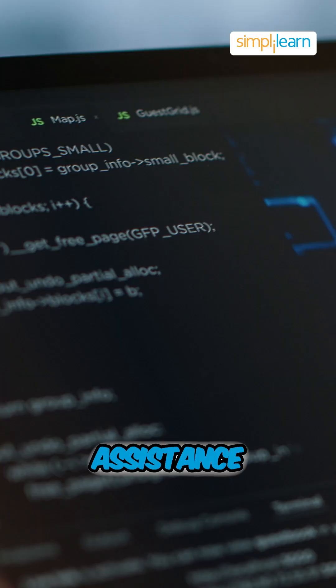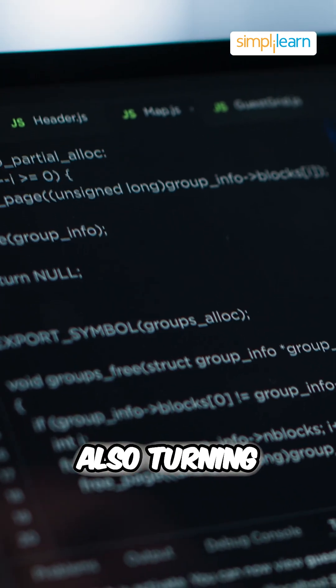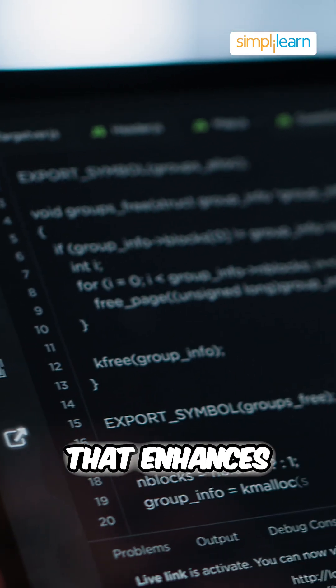Third is code assistance. Developers can use Gemini 3 for generating code, debugging and optimizing, turning it into a coding assistant that enhances workflow.